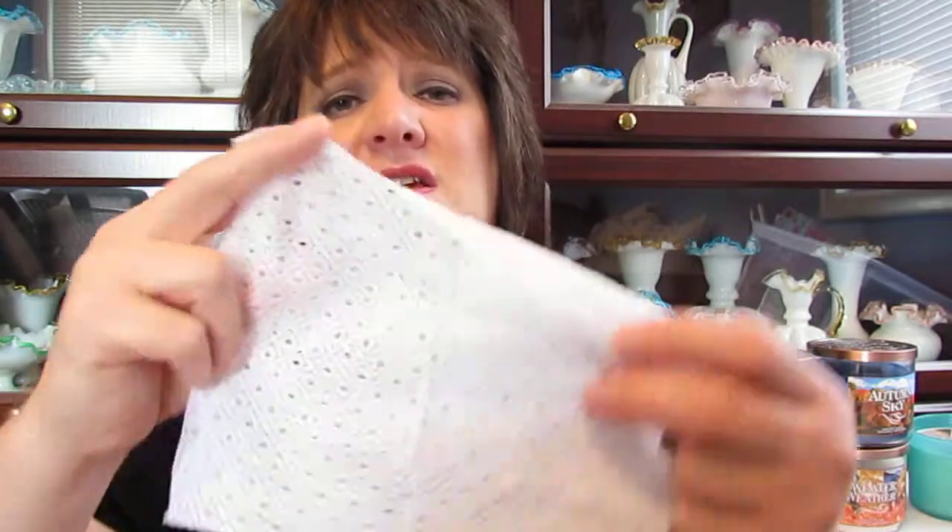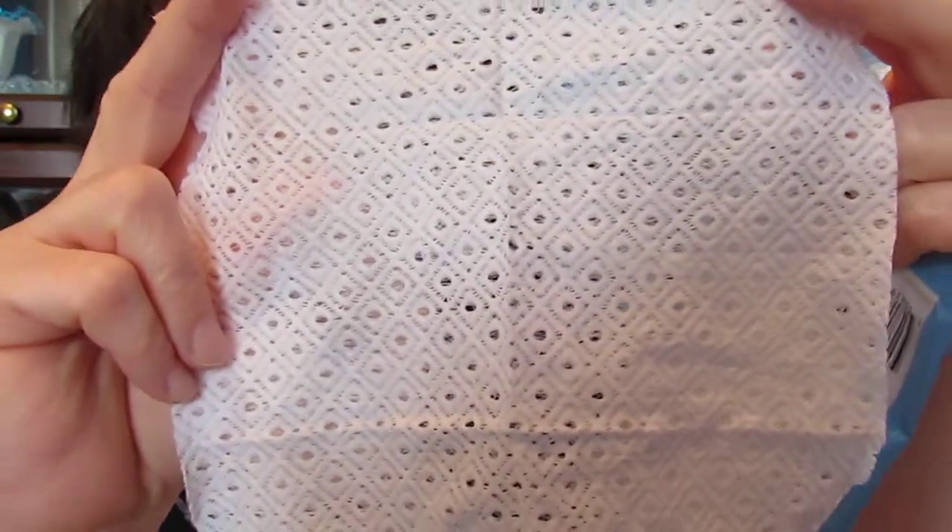I have these Ponds Wet Cleansing Towelettes with Vitamin E, a trial size pack. I absolutely do not like these. They smell like Grandma's house. They have bubbles on the towelettes, which is like soapy, and they stung my eyes. They look like a lace doily you'd steal off Grandma's end table. I did not like these at all and would not repurchase them — those are just a big no-no for me.